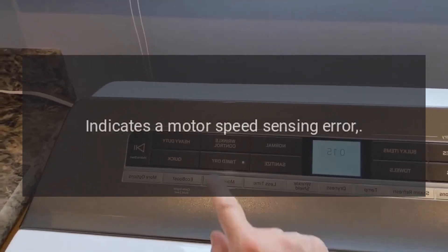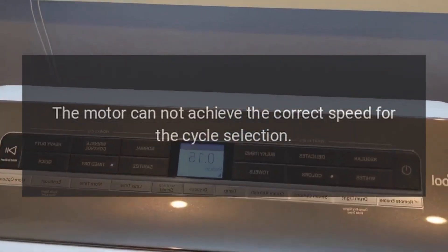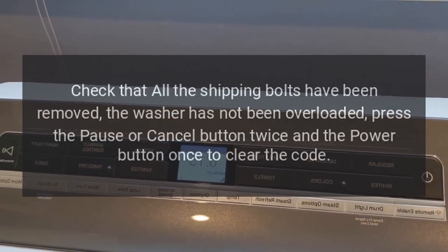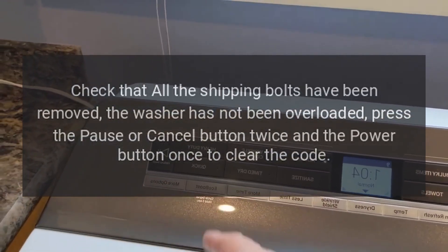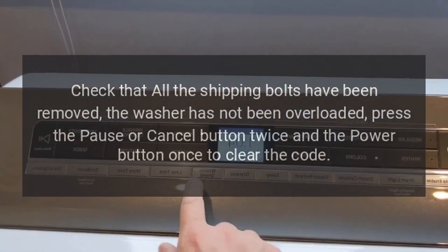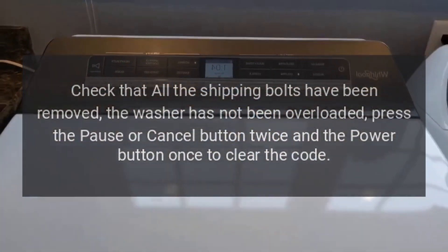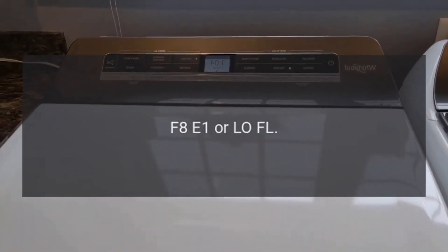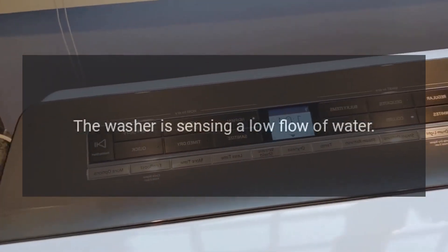Error code: F7E1. Problem: Indicates a motor speed sensing error. Fix: The motor cannot achieve the correct speed for the cycle selection. Check that all shipping bolts have been removed and the washer has not been overloaded. Press the pause or cancel button twice and the power button once to clear the code.